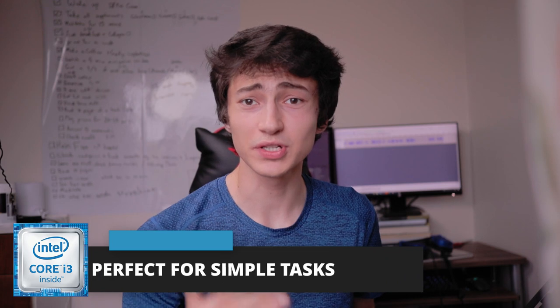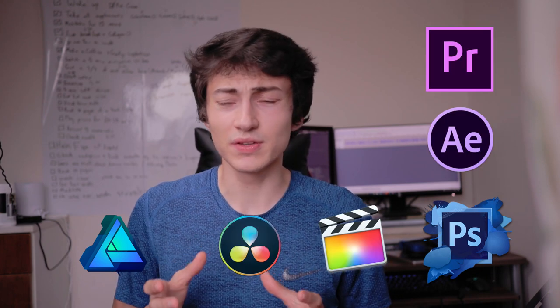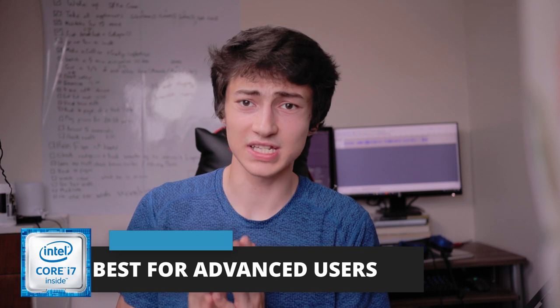Here's a quick overview: i3s are best for simple tasks — googling, documents, YouTube, Netflix, Excel sheets. If you want to do some photo or basic video editing, an i5 is fine, and it's also best for most games. For more extreme use, go for an i7 or i9. The i9 is for people handling extremely heavy programs and projects. For most users, an i7 handles video editing, gaming, 3D modeling, and animation.